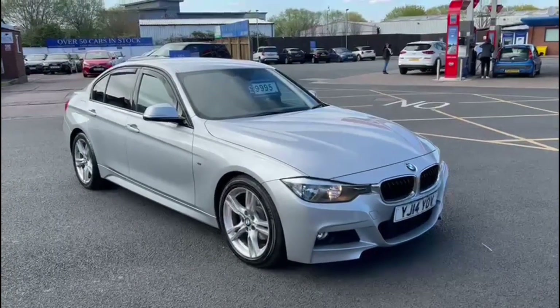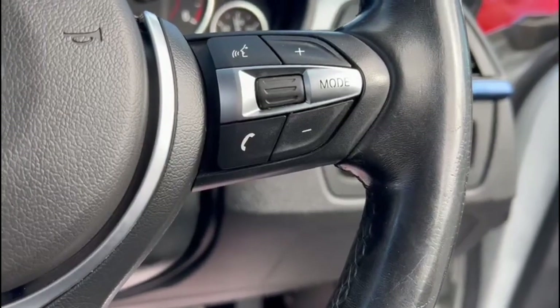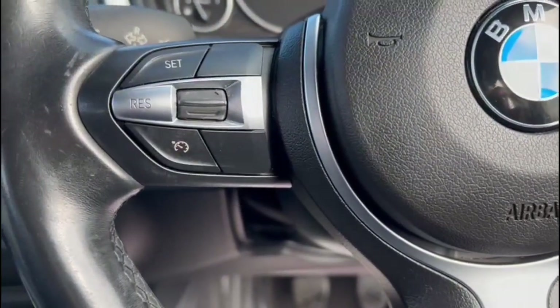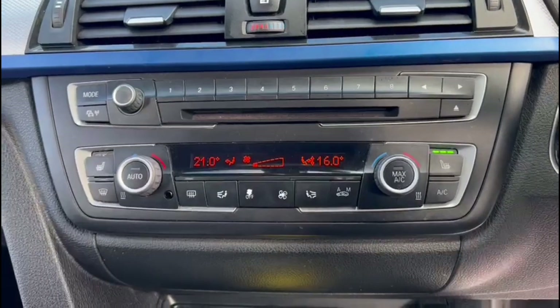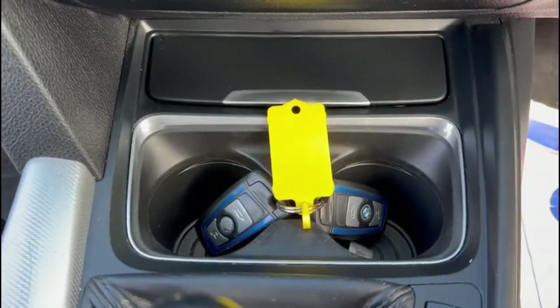Moving on to the interior — you've got your steering wheel controls that control your phone, radio, cruise control and voice commands as well. You've got your screen in the middle with built-in sat nav, two front heated seats, front and rear parking sensors, and two keys present with this vehicle.